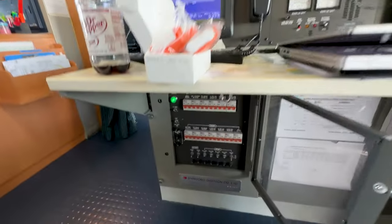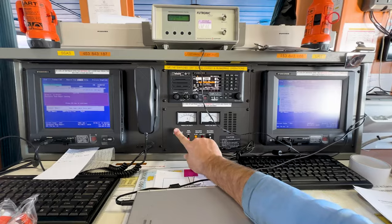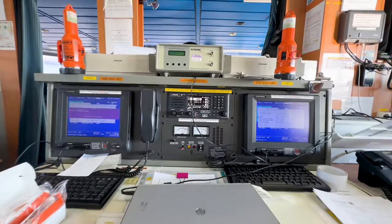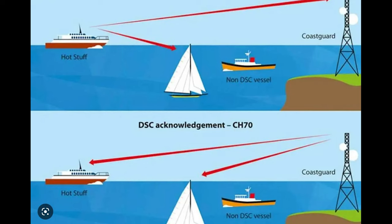Before I actually begin any transmissions on the MFHF radio, I am first going to shut off the AC power and the battery charger. By doing this, I can also test the batteries at the same time I am testing the radio. At the request of the captain, I'm not actually going to show the footage from the voice testing of the radio. However, I will make a DSC call to a U.S. Coast Guard station.